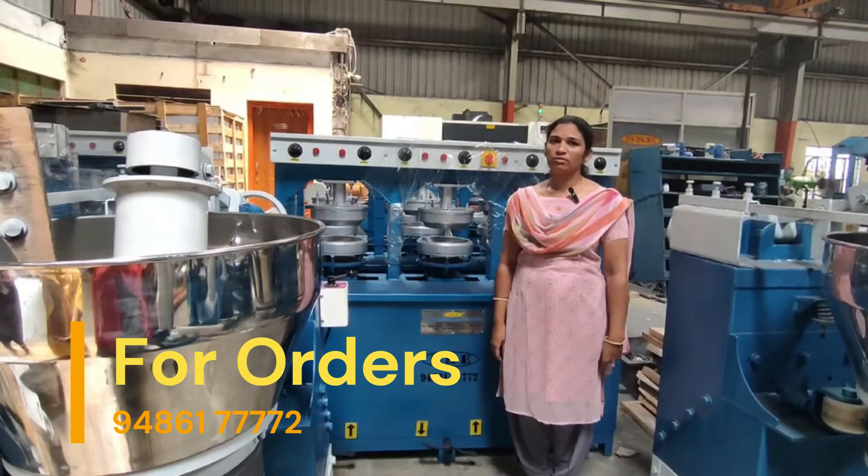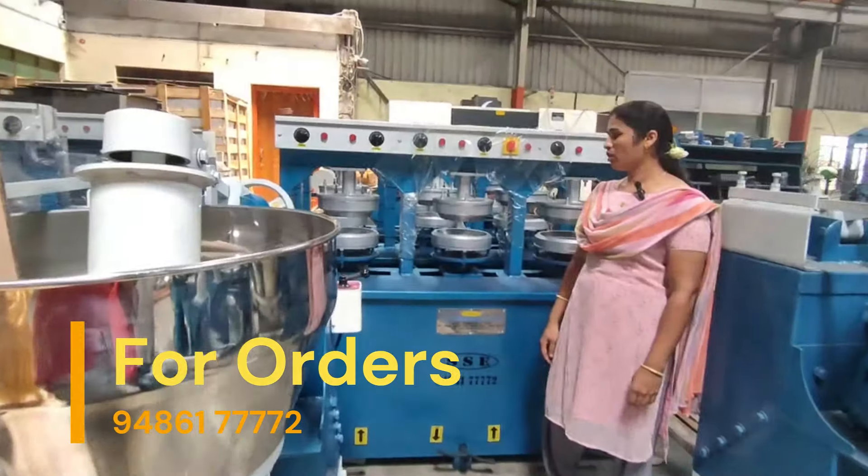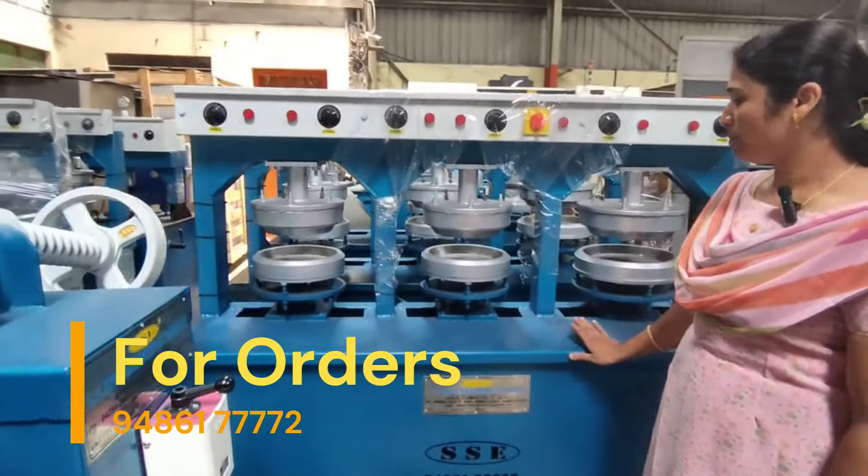Hello, this is our company SS Engineering Works in Coimbatore. As you can see, this is an areca plate 6-die machine.